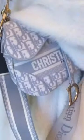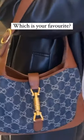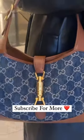The Lady Dior is definitely popular in and around London. We also have the Dior saddlebag here in the grey oblique pattern, and this gorgeous Gucci Jackie in the denim and tan leather. Which is your favourite? Make sure you subscribe for more.